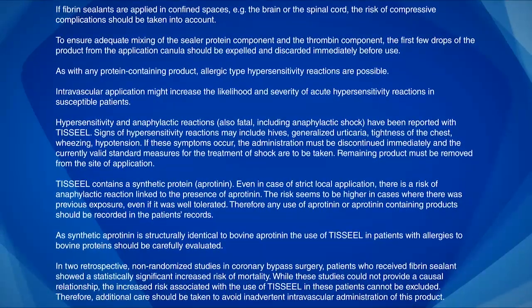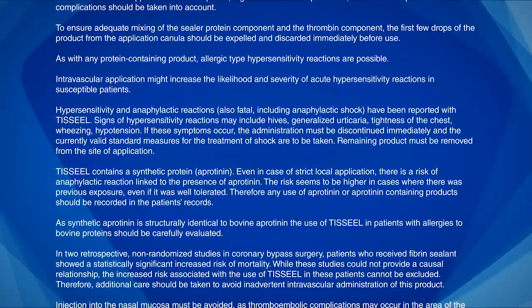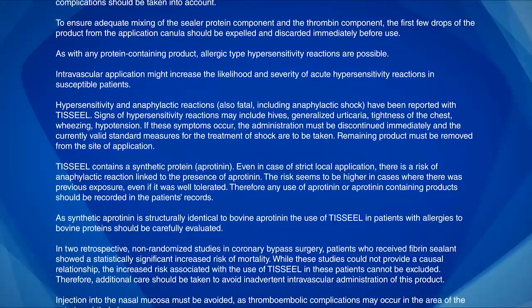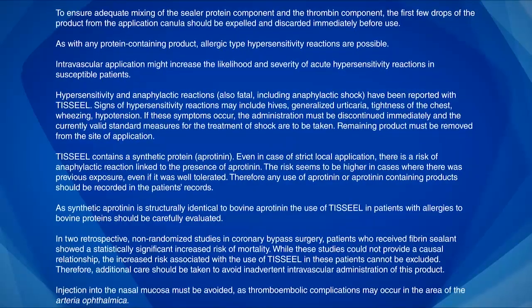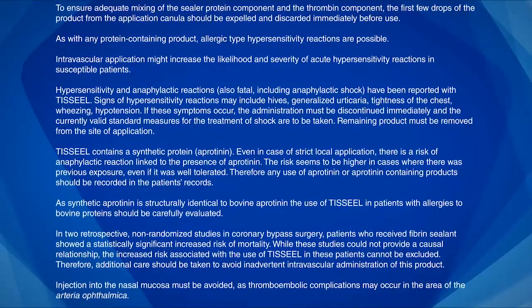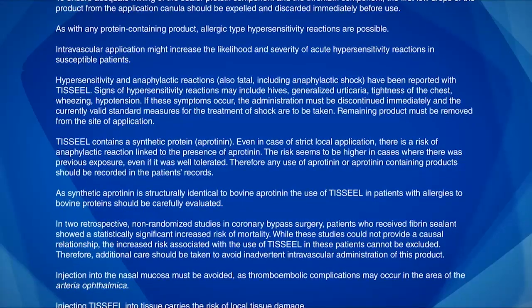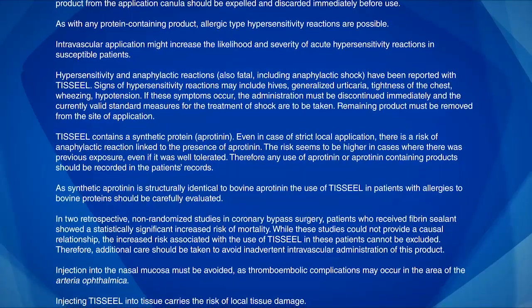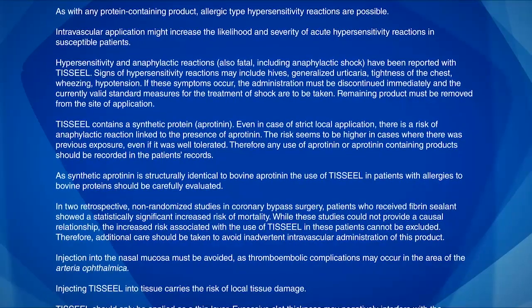TiSeal contains a synthetic protein, aprotinin. Even in case of strict local application, there is a risk of anaphylactic reaction linked to the presence of aprotinin. The risk seems to be higher in cases where there was previous exposure, even if it was well tolerated. Therefore, any use of aprotinin or aprotinin-containing products should be recorded in the patient's records.